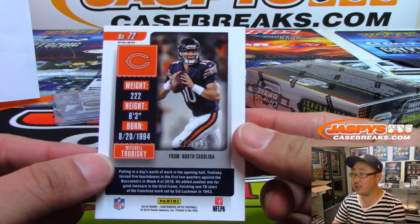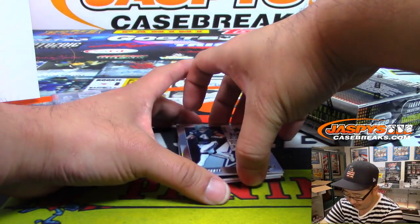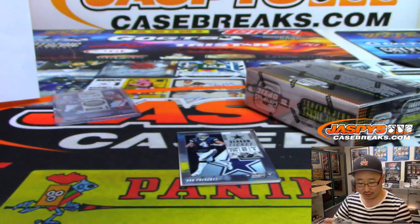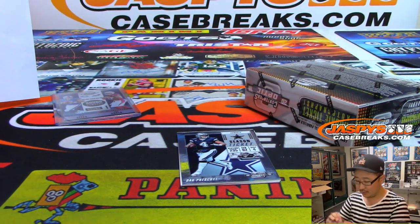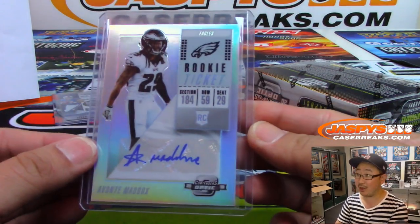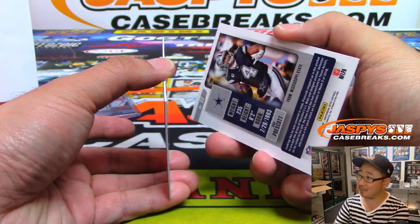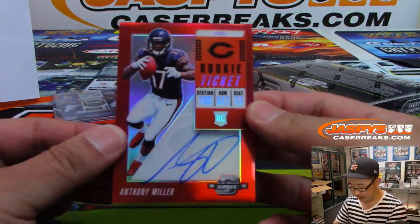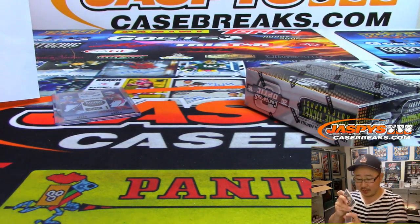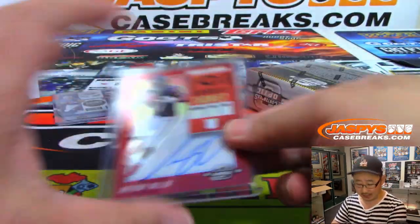There's Mitchell Trubisky for the Bears to 199. Saw Lamar Jackson working on his throw. There's Avante Maddox for the Eagles — Michael Jones with the Fly Eagles fly. Carson Wentz healthy, ready to go. No more Nick Foles breathing down his neck. And there's Anthony Miller for the Bears, rookie ticket autograph — Sergio for the Bears. Last box coming up, ladies and gentlemen. This is 10-box inter-case pick your team number 25 from JaspisCaseBreaks.com.